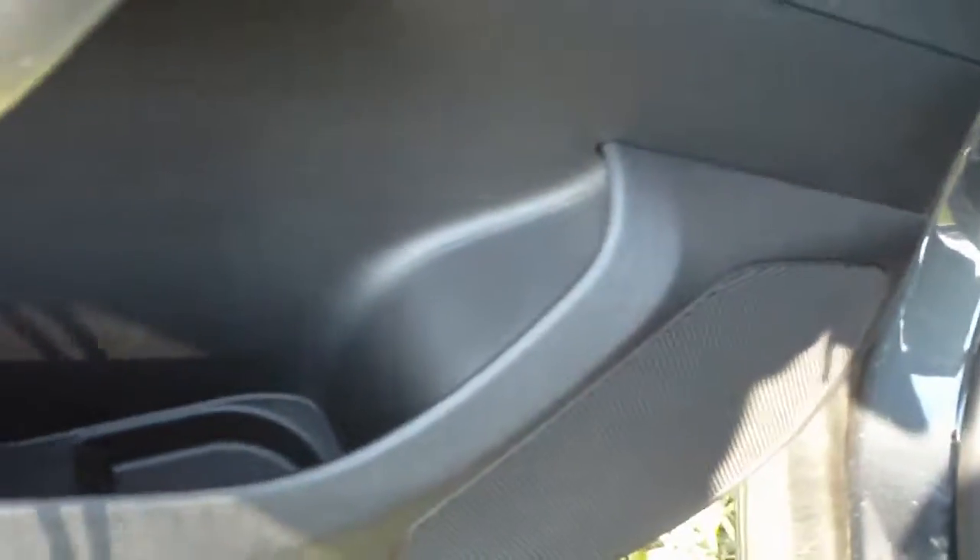Rear seats do fold flat, 60-40 split. This has door storage. This one does have the keyless entry — all you have to do is touch the door handle.